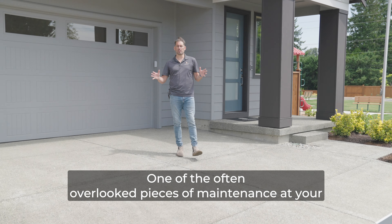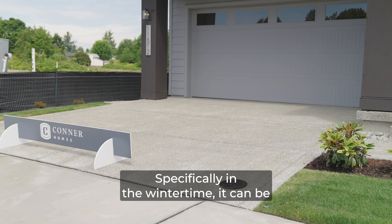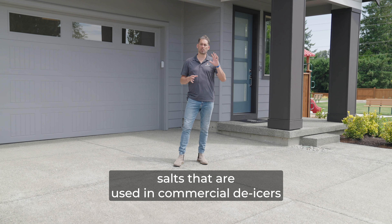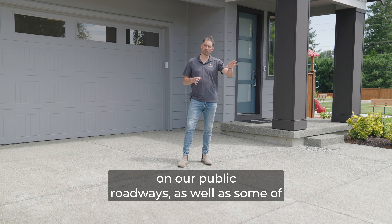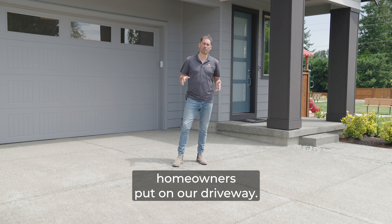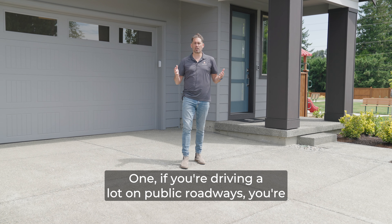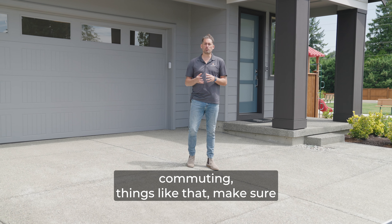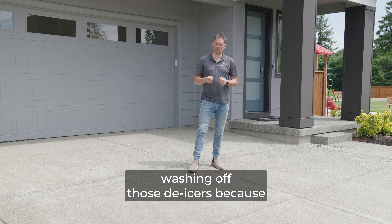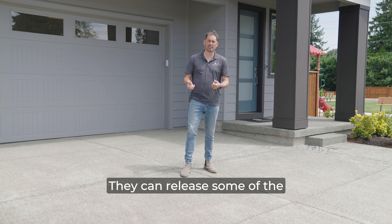One of the often overlooked pieces of maintenance at your home is going to be taking care of the aggregate in your driveway. Specifically in the wintertime, it can be subject to some of the harsh chemicals and salts that are used in commercial de-icers on our public roadways, as well as some of the things even we as private homeowners put on our driveway. If you're driving a lot on public roadways or commuting, make sure you're giving your car a bath periodically and really washing off those de-icers, because those harsh chemicals can really serve to etch your driveway.